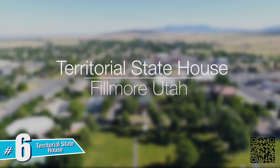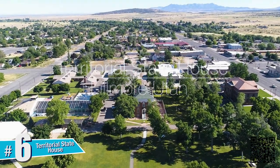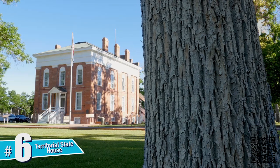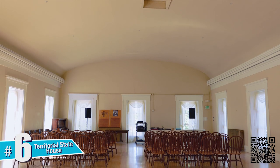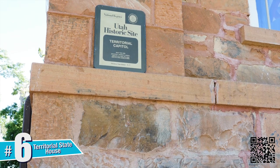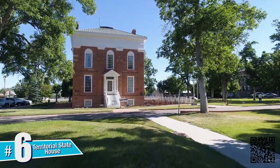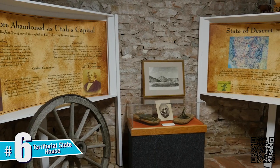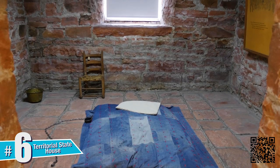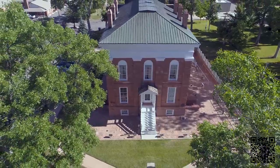The Territorial State House. You may not know that the city of Fillmore was the original capital of Utah before it became a state. Because of its central location, Fillmore was chosen by Brigham Young to be the political center of their new territory. The state house was only used for one year before it was decided that Salt Lake should become the new capital. Since its completion in 1855, the building has served as a jail, school, a dance hall, and now a museum operated by the State Parks Department.